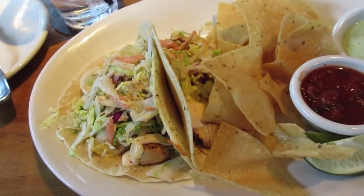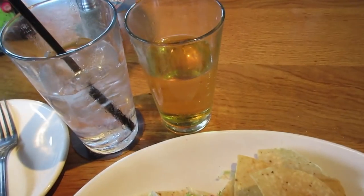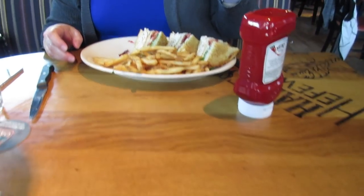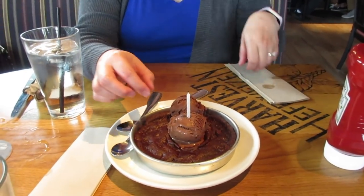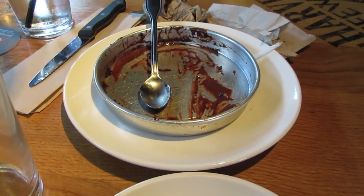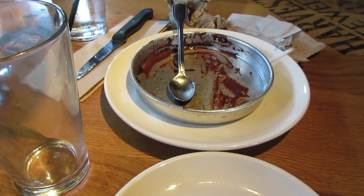We came to BJ's for lunch. I got the mahi mahi tacos with chips and salsa and what looks like an avocado ranch. We got an Angry Orchard and mom got the turkey club, which looks amazeballs. Happy birthday, Mom — free pizookie! It's a triple chocolate Ghirardelli pizookie, and it looks so delicious. We destroyed it and we're dead and in heaven. It was so, so good.